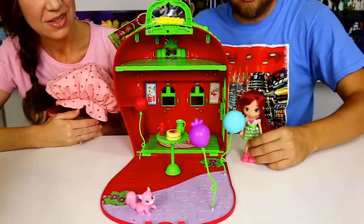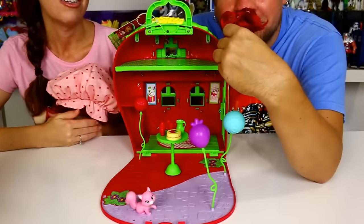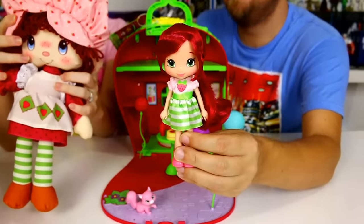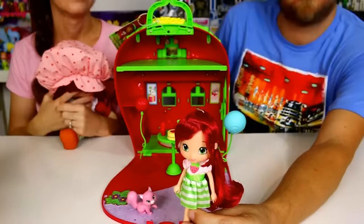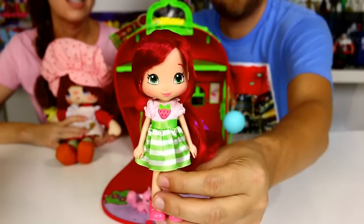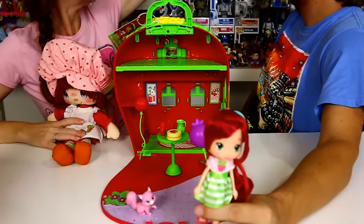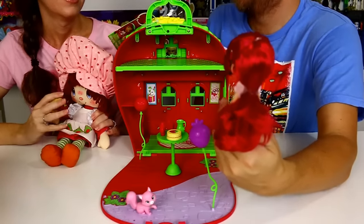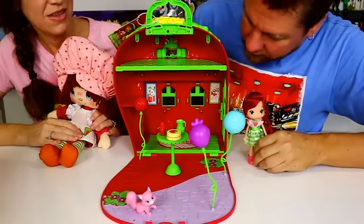Here is the Strawberry Shortcake doll that comes with the set — she's adorable and smells so good. It's funny, she has green eyes, but mine has blue eyes. The original Strawberry Shortcake from the 80s has blue eyes. I guess maybe because blueberry muffin has blue eyes, they adjusted the color scheme.